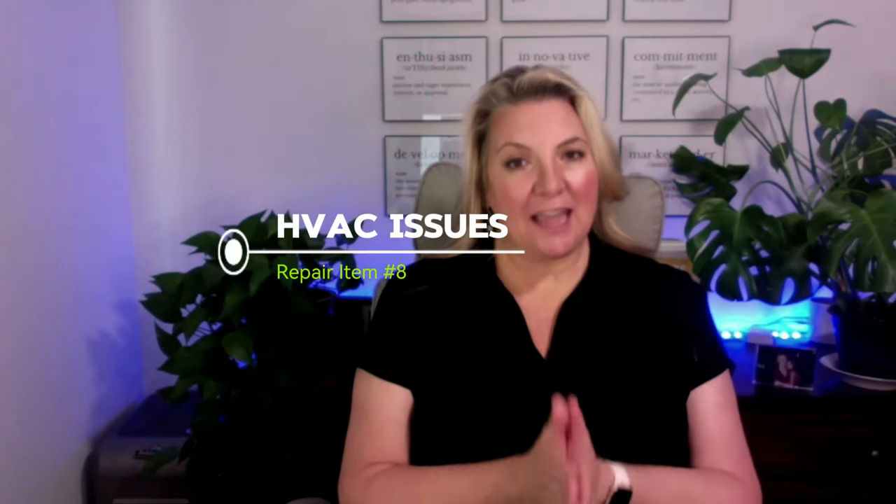Number eight on my list is the HVAC system. If a buyer is getting financing to purchase the home, there has to be a functioning heat source. And in the Sacramento Valley, we have very hot summers, so buyers will also want a well-functioning air conditioning system. It's so important to replace air filters regularly to help the unit function properly. If you have an older central heat and air conditioning unit, it may be a good idea to have an HVAC contractor come inspect and service it before putting the house on the market.